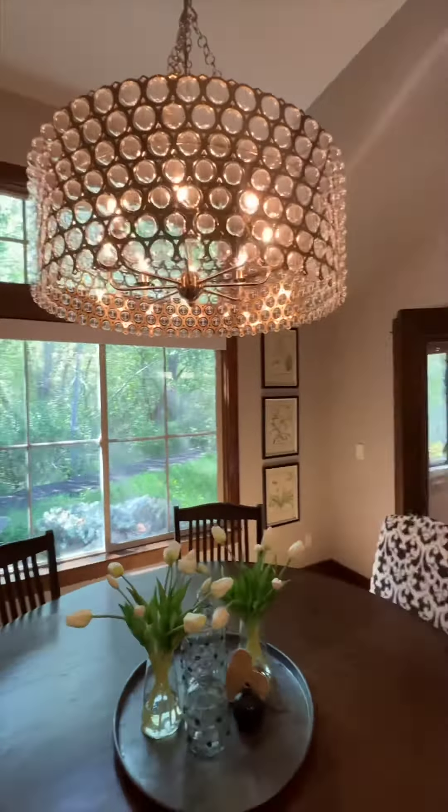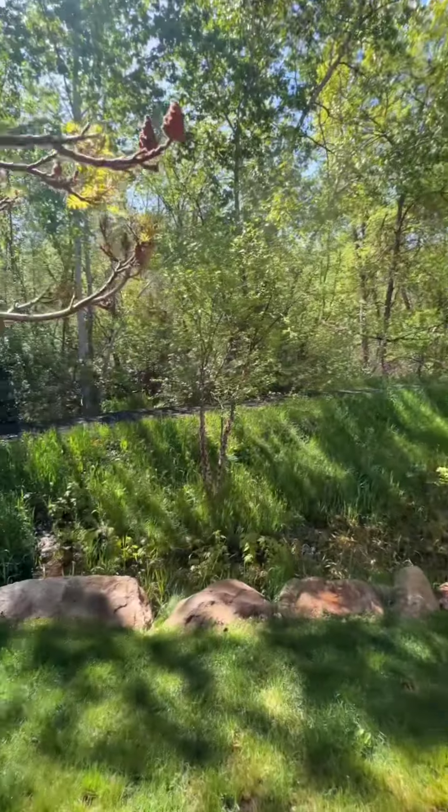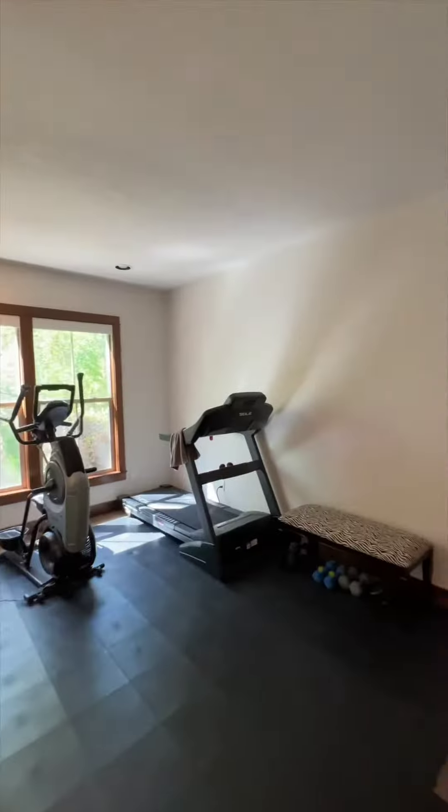Enjoy the private screened-in patio overlooking the wooded preserve and the bonus space off of the walk-in closet, which makes a perfect workout room or private office space.